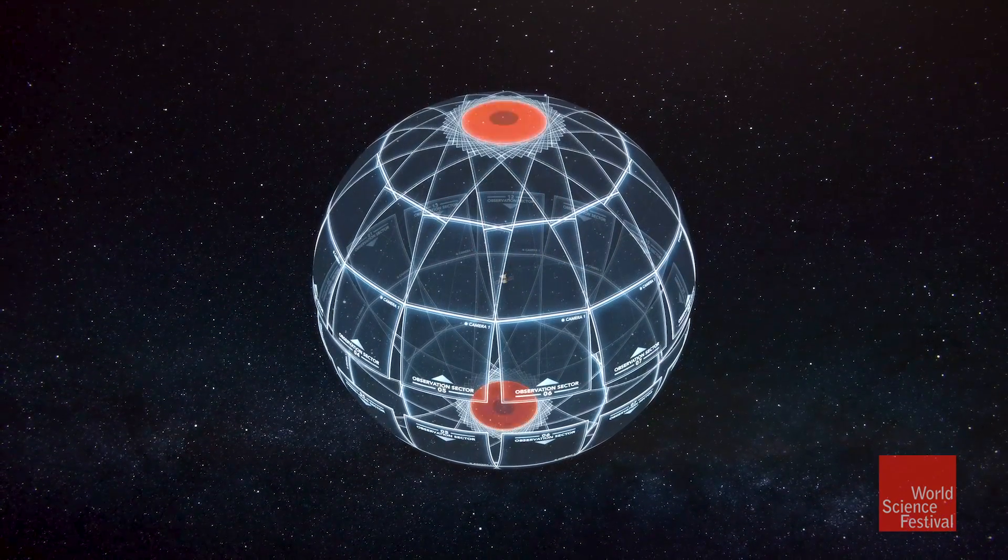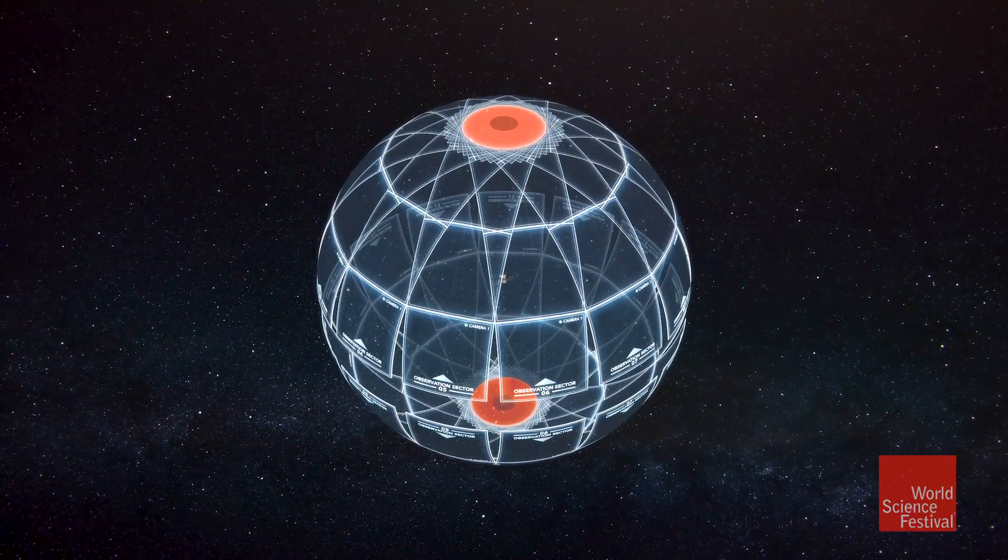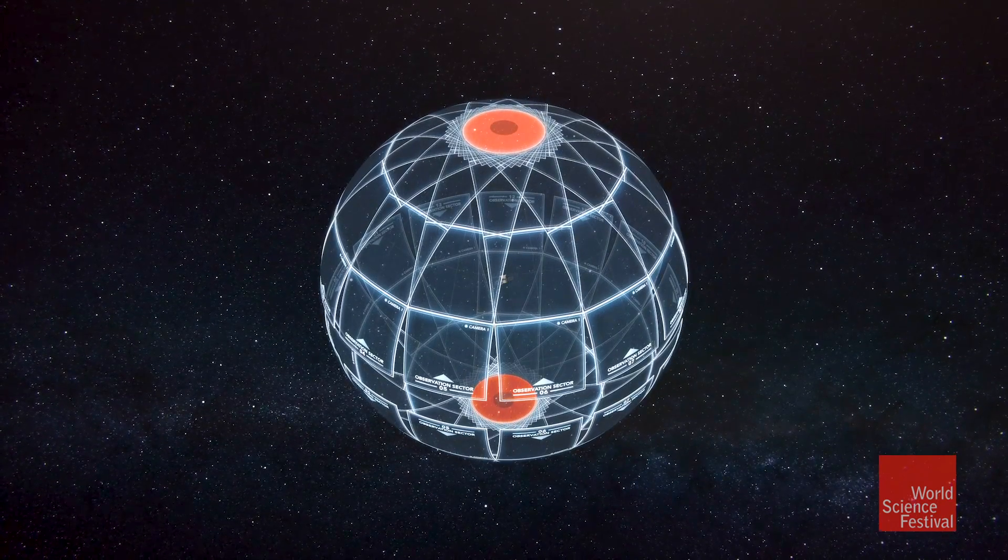Each observing segment looks like an orange slice. Each one of those segments you see up there is an observing sector, and we stare at that region without blinking for 27 days straight — two orbits. What we're looking for is a tiny dimming in the star's light as a planet passes in front of that star.